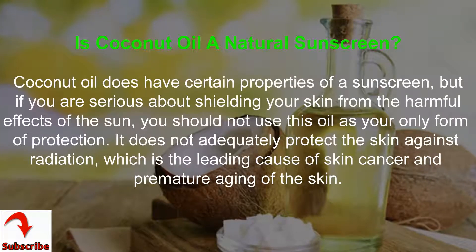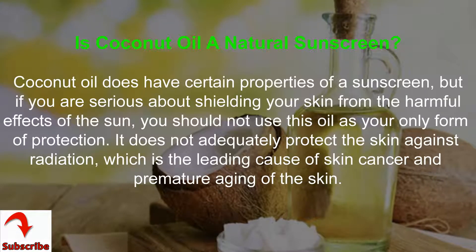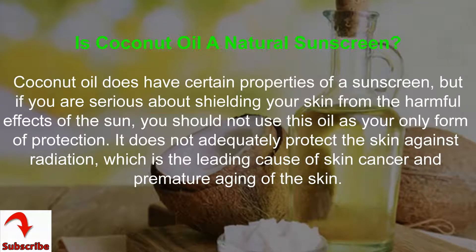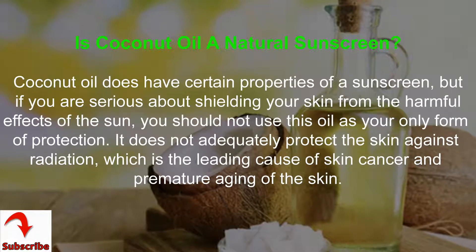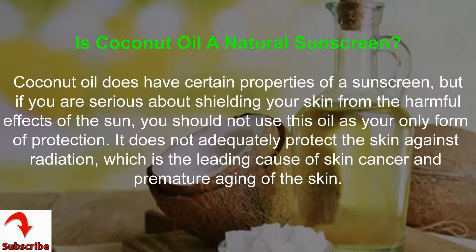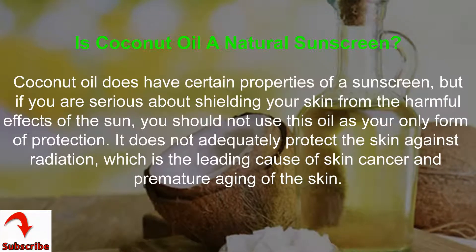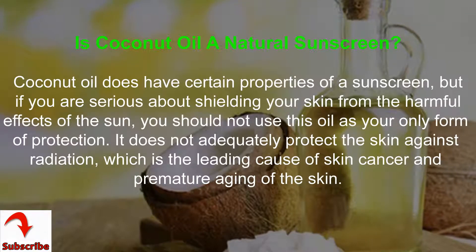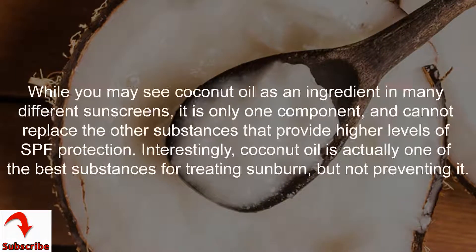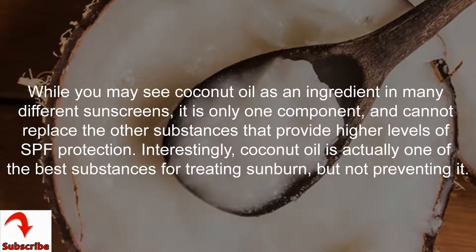Is coconut oil a natural sunscreen? Coconut oil does have certain properties of a sunscreen, but if you are serious about shielding your skin from the harmful effects of the sun, you should not use this oil as your only form of protection. It does not adequately protect the skin against radiation, which is the leading cause of skin cancer and premature aging of the skin.